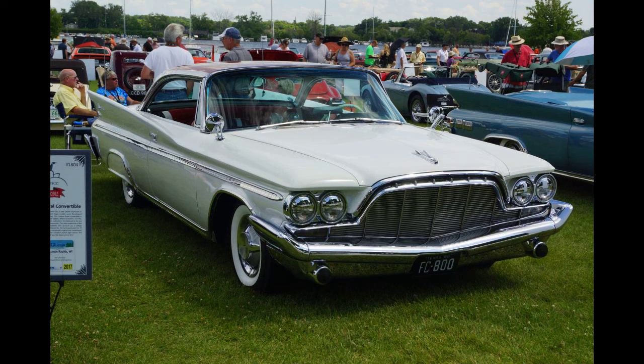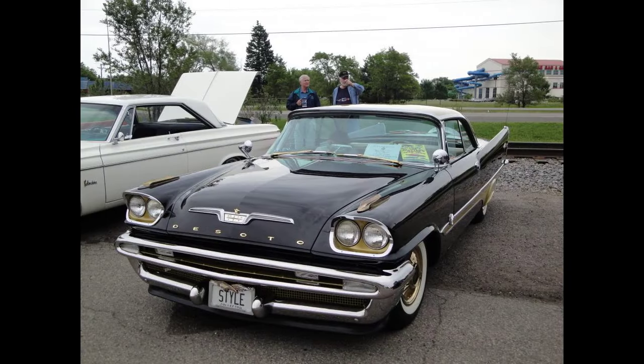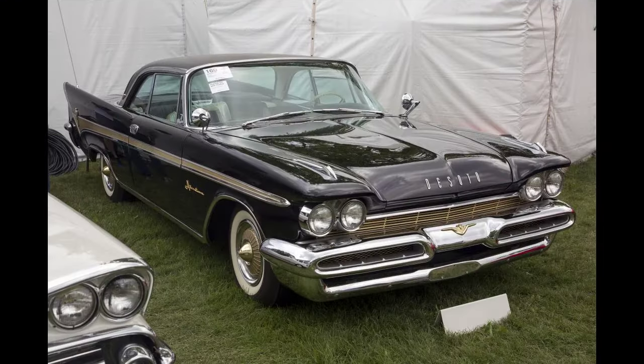A convertible debuted in February 1957. Most Adventurers had dual headlights as standard, which became available for DeSoto as an option mid-year. Like the 1956 car, the 1957 Adventurer was powered by Chrysler's high-output V8, which was now up 4 cubic inches to 345 brake horsepower (257 kilowatts). Equipped with dual 4-barrel carburetors, the engine developed 1 horsepower per cubic inch displacement. For 1957, 1,950 units were produced, including 300 convertibles.